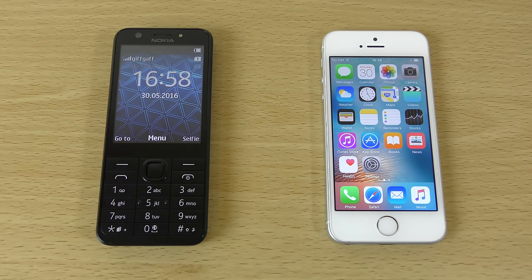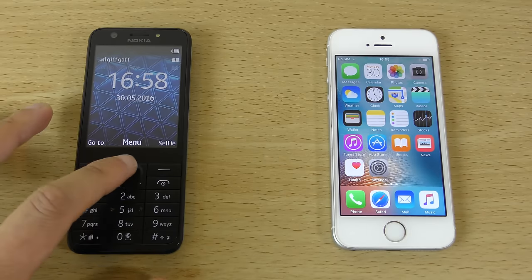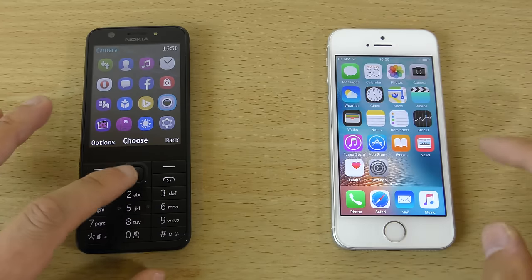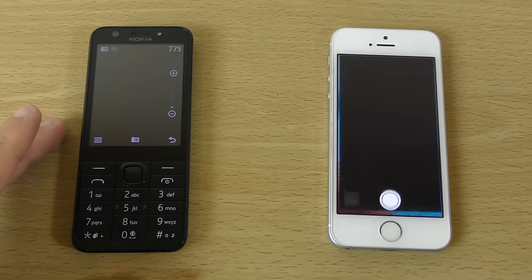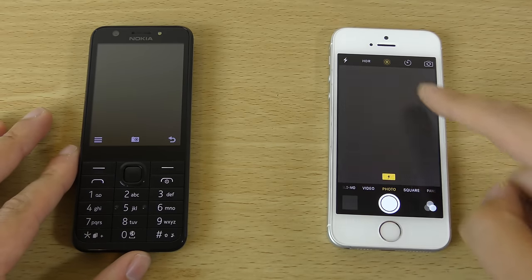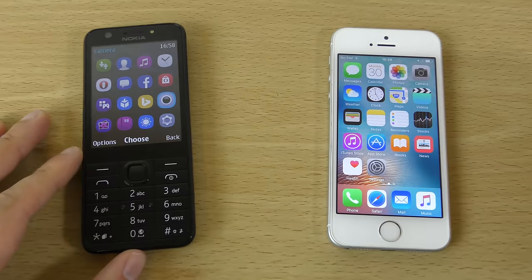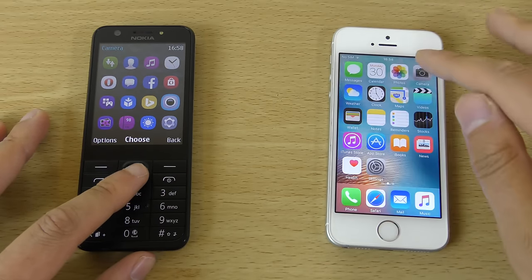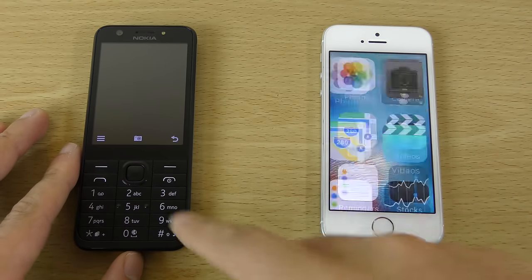So we can just check out the speed here of both of them, have a look to see how they compare. We're going to open up some apps. It's not a touch screen, so we do have to use the button. Let's try the camera. So that was quite similar actually — different obviously in terms of animation. Let's try that again. So maybe the iPhone is just a little bit quicker there.